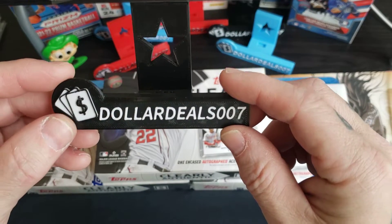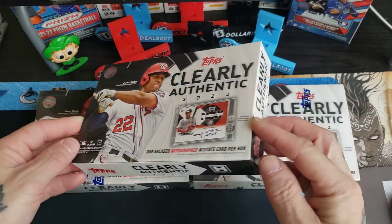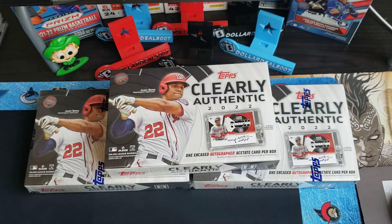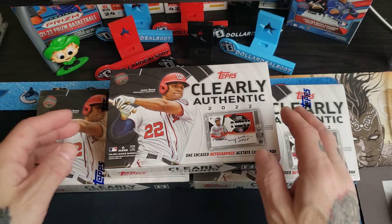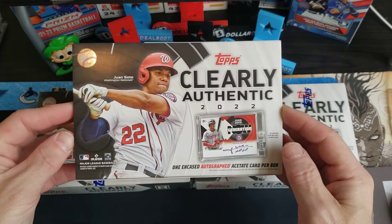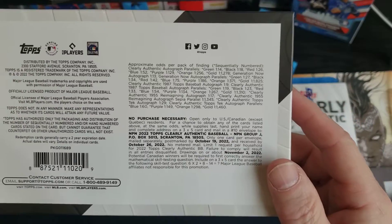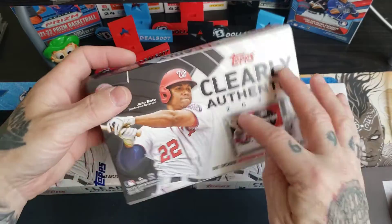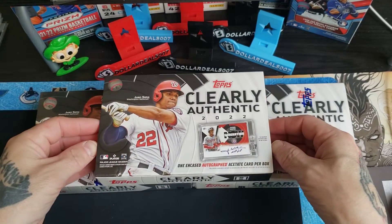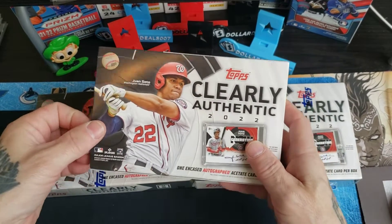Dollar deals double seven on eBay and we got three of these boxes. My video cut out so this was sealed — here's the seal. The video cut out because apparently my phone likes to die in the middle of me recording. We're doing three boxes, these two are sealed, there is the serial number, and there's some information about that. I'm looking for a Soto, or I won't complain if I pull a Trout. Not a big fan of Wander Franco but I'll take that also.